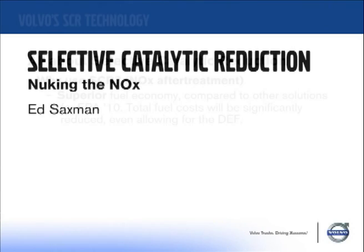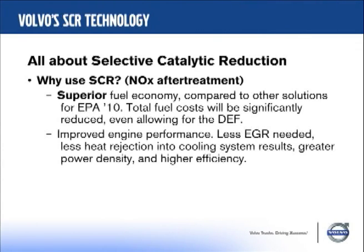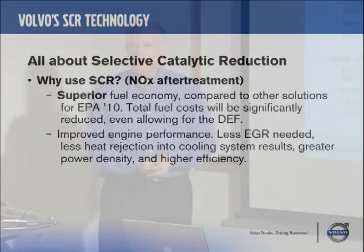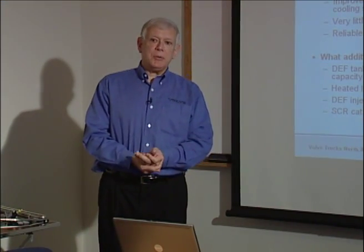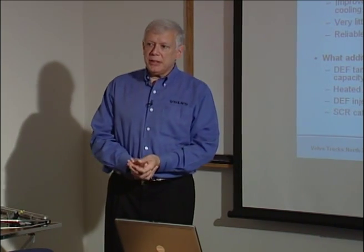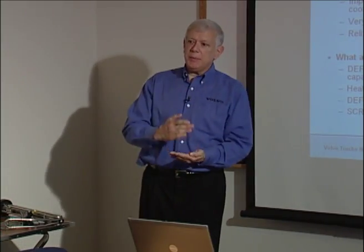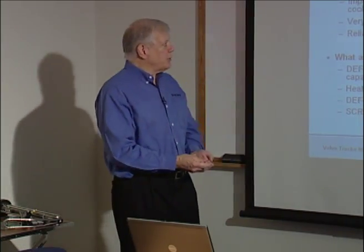SCR — Selective Catalytic Reduction. It's a system that gives superior fuel economy compared to other solutions. It improves engine performance. There's less EGR needed, so you can back off on the EGR and the engine comes back alive in some respects. It creates less heat rejection and gives you greater power density. We're going to have a 500 horsepower rating for EPA 10, rated with 1,750 pounds-feet of torque. You get higher efficiency, and that's all that really mounts to — fuel economy. That's what we're trying to do.